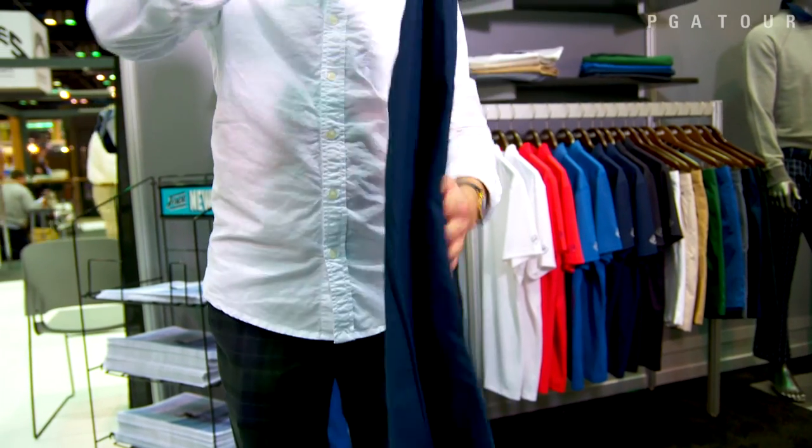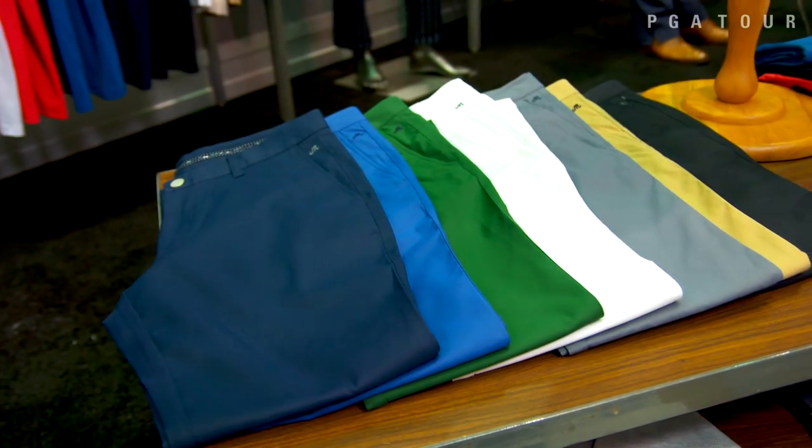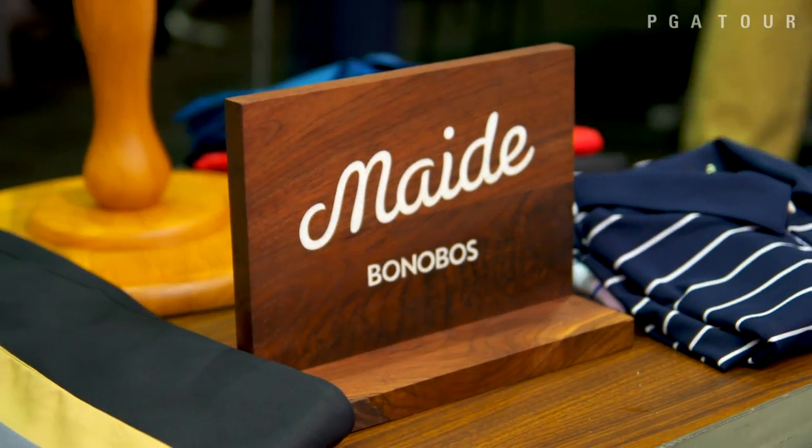Yeah, as part of Bonobos our core item has always been our pant, our bottoms. We had that customer — a lot of the Bonobos customers were buying our pants to play golf, so we knew we had a golf customer. That led to launching a golf brand; it just seemed like a seamless transition.